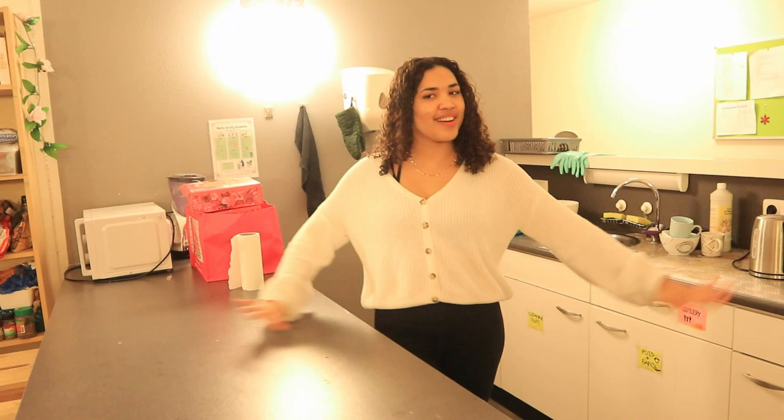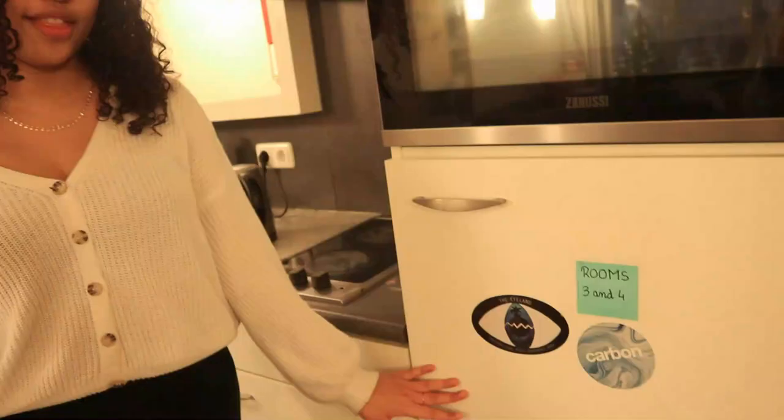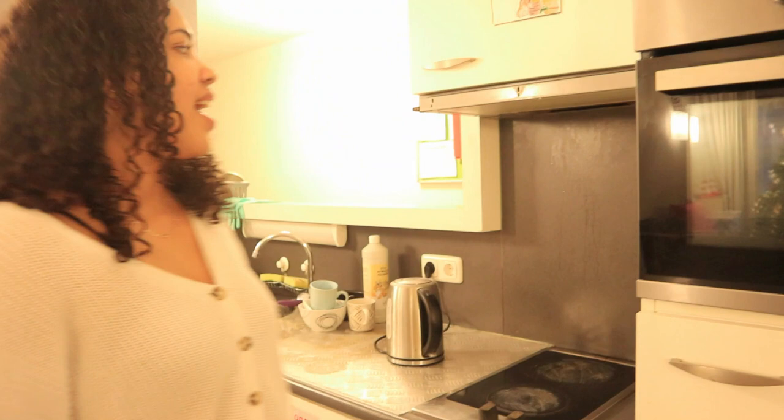Welcome to our kitchen. There's a fridge per pair of rooms, and we have two hot plates for cooking, a kettle, and a place to wash and clean your dishes.